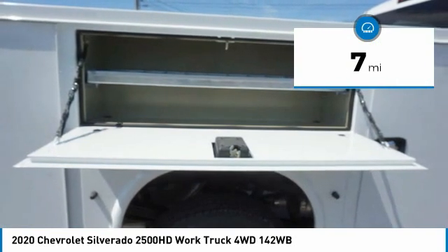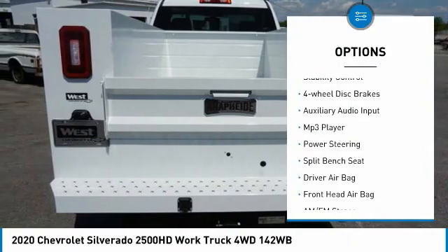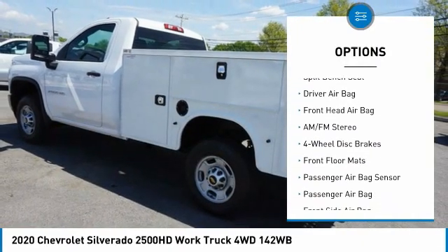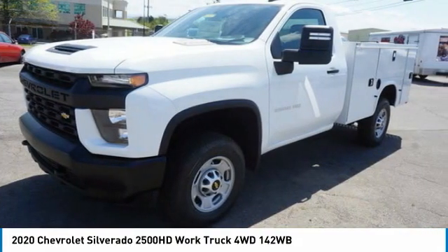Here are some of this vehicle's great options: tire pressure monitor, 4-wheel drive, front tow hooks, traction control, stability control, 4-wheel disc brakes, auxiliary audio input, MP3 player, power steering, split bench seat.